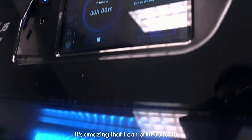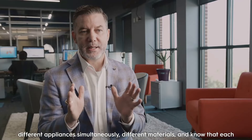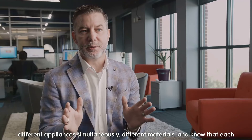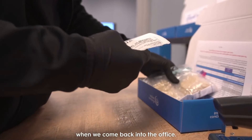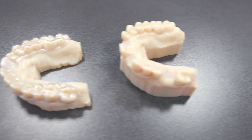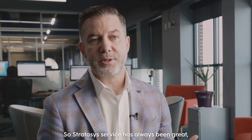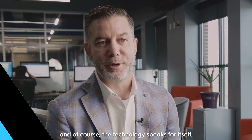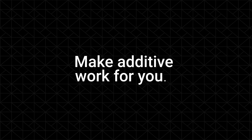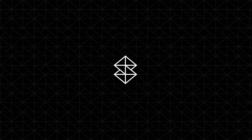It's amazing that I can print 35 to 40 different appliances simultaneously, different materials, and know that each one is going to be perfect in the morning when we come back into the office. Stratasys' service has always been great, and the technology speaks for itself.